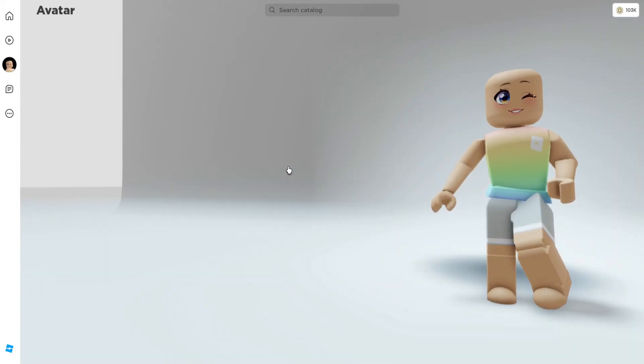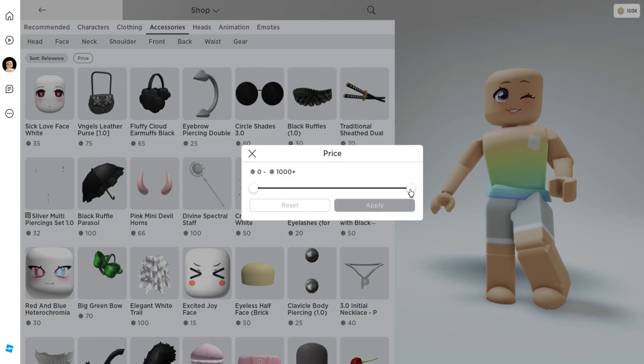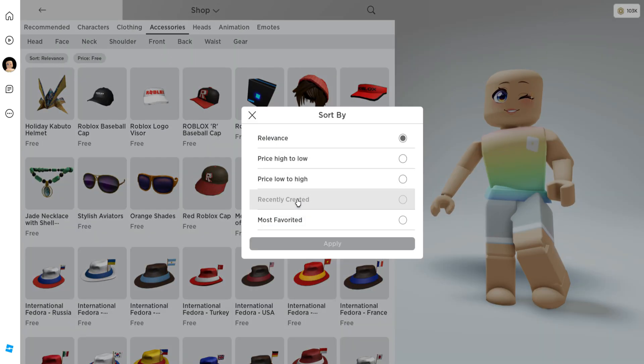First, let's head over into the shop menu and click on accessories right here. Next, let's change the price to free and sort it by recently created.